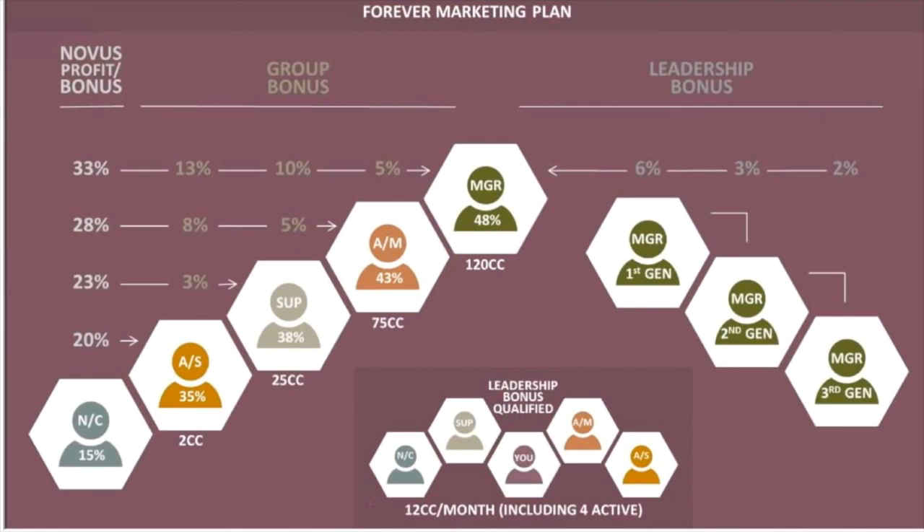This slide shows the Forever marketing plan. NC means Novus Customer — every business owner starts their journey here. Being a Novus member, you receive products at a rate of 15% off retail price. In business terms, this means your profit margin is 15%. So if you sell a $100 product to a customer, you'll earn $15 on that sale. Depending on the price of the product you sell, your income will vary.